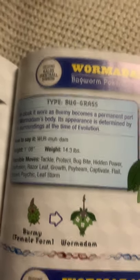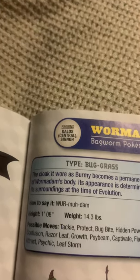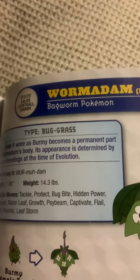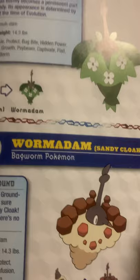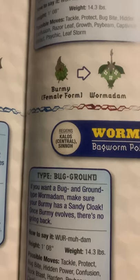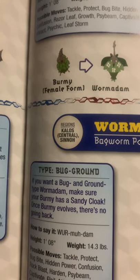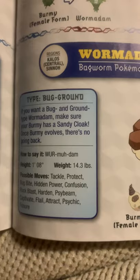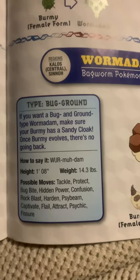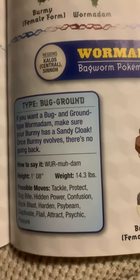Wormadam, the bagworm Pokemon, plant cloak, and the evolved form of a female Burmy. The cloak Burmy wears becomes a permanent part of Wormadam's body. Its appearance is determined by surroundings at the time of evolution. Wormadam, sandy cloak, the bagworm Pokemon. If you want a ground-type Wormadam, make sure your Burmy has a sandy cloak. Once Burmy evolves, there's no going back.